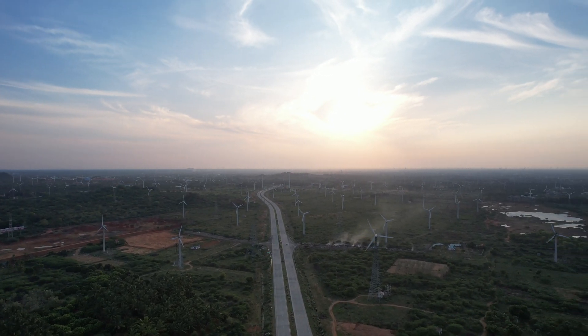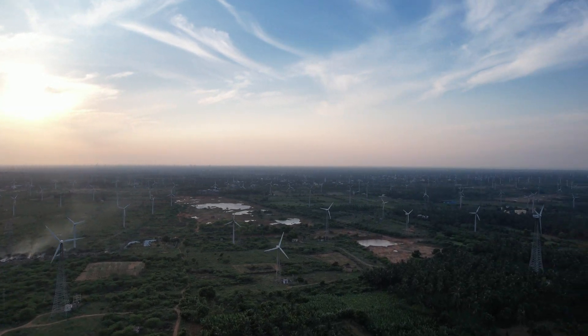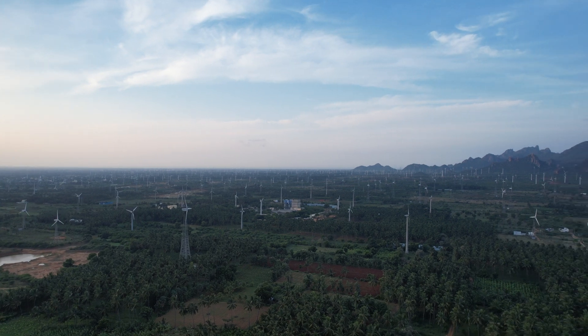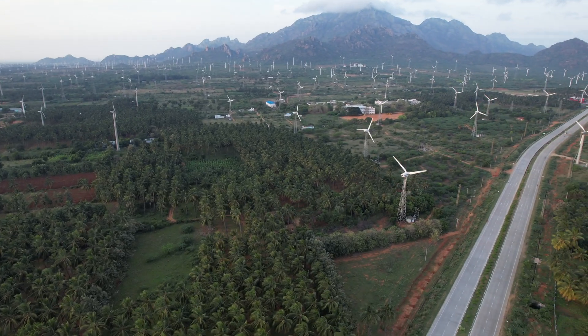Renewable energy being the future of energy, this wind farm is a sustainable, efficient energy source. It not only helps in generating electricity but also helps in reducing the use of fossil fuels, thereby reducing pollution and preserving nature.